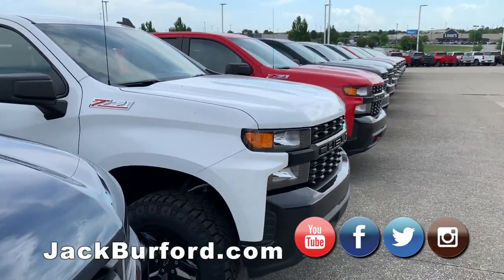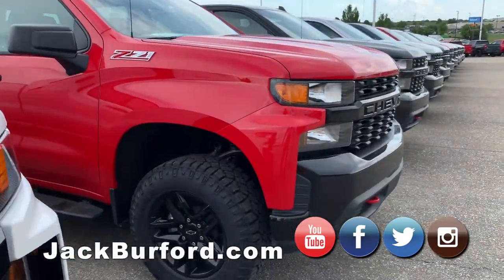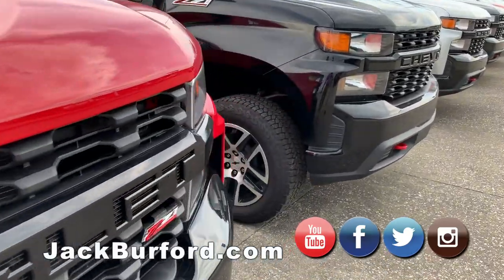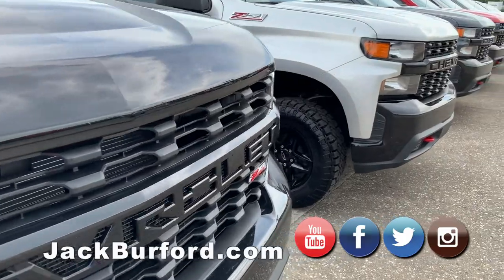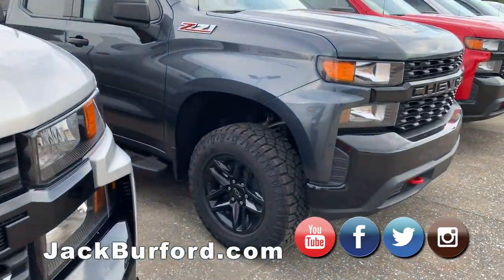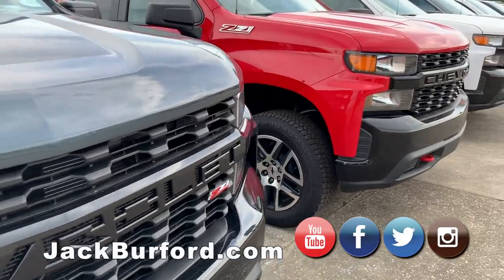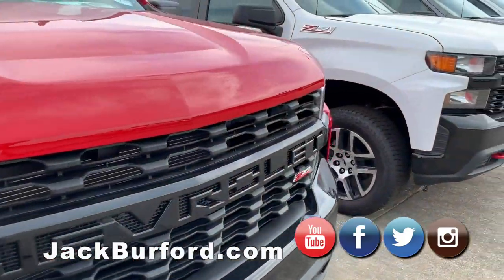Trail Boss is a really cool truck that Chevrolet has come out with. Factory 2-inch lift, a little aggressive off-road tires on there, Z71 off-road packaging. It's got the Rancho monotubes, skid plates underneath to protect it when you're off-road. Just a beautiful truck — 355 horsepower. Really a great truck.